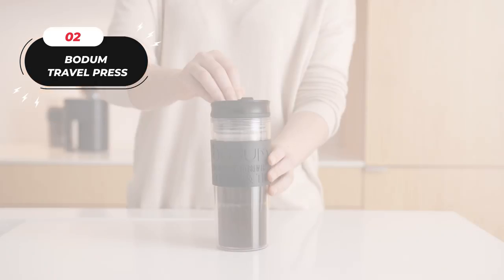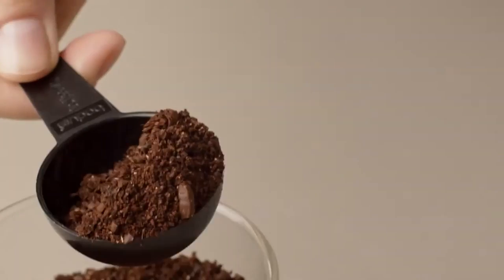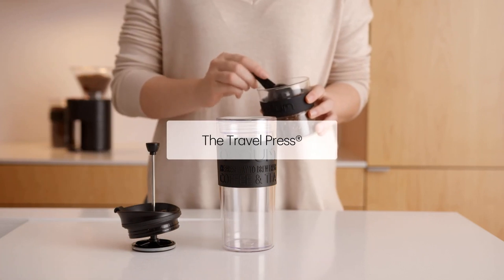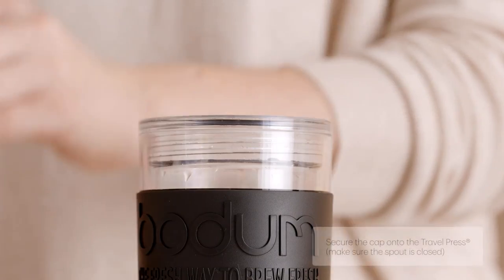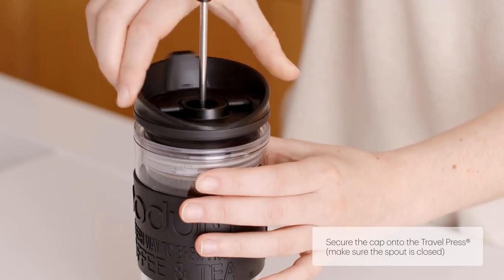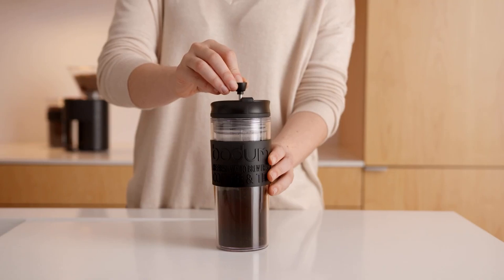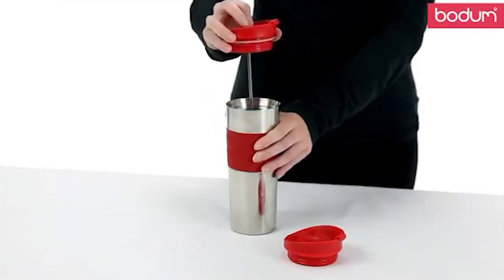Introducing the BOTTOM TRAVEL PRESS — a versatile and convenient way to enjoy your favorite coffee or tea on the go. This innovative product allows you to brew your beverage of choice and drink from the same container when you're ready, without the need for separate brewing and serving vessels. Crafted from vacuum-sealed double-wall stainless steel, this product is designed to keep your beverage hot or cold for several hours, ensuring that you can enjoy it at the perfect temperature throughout the day.